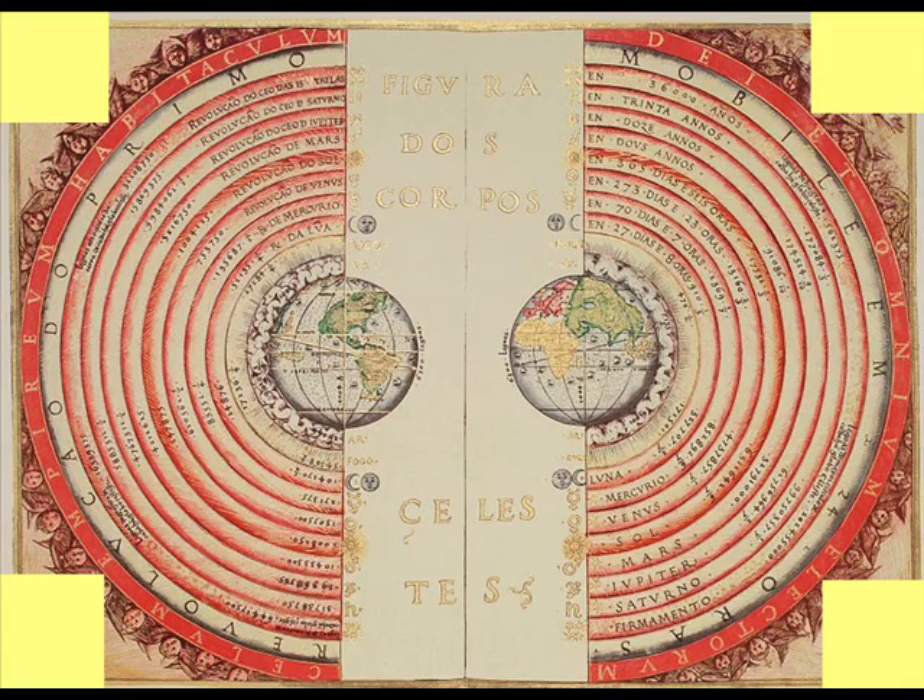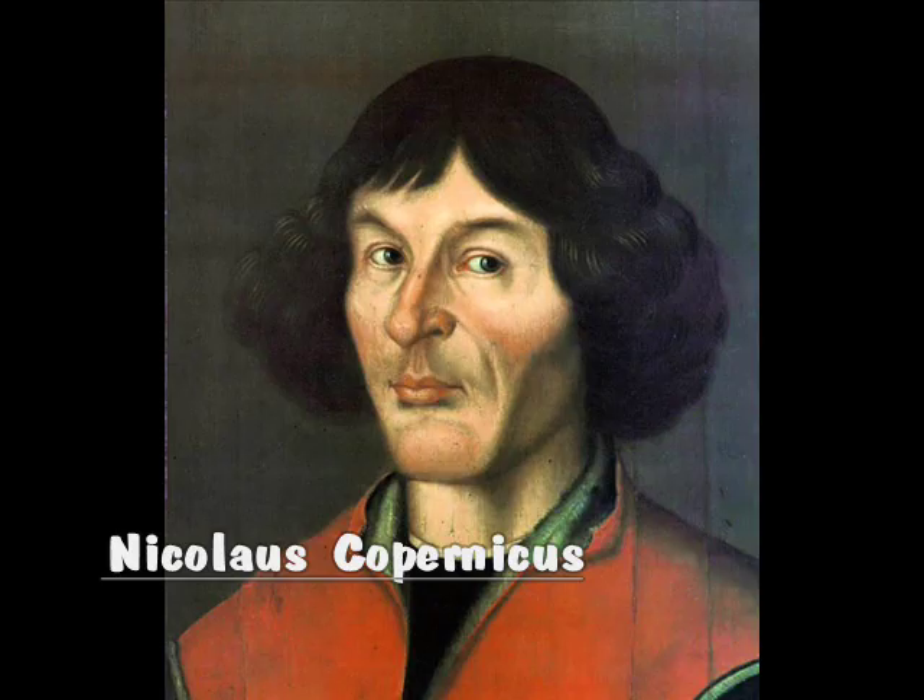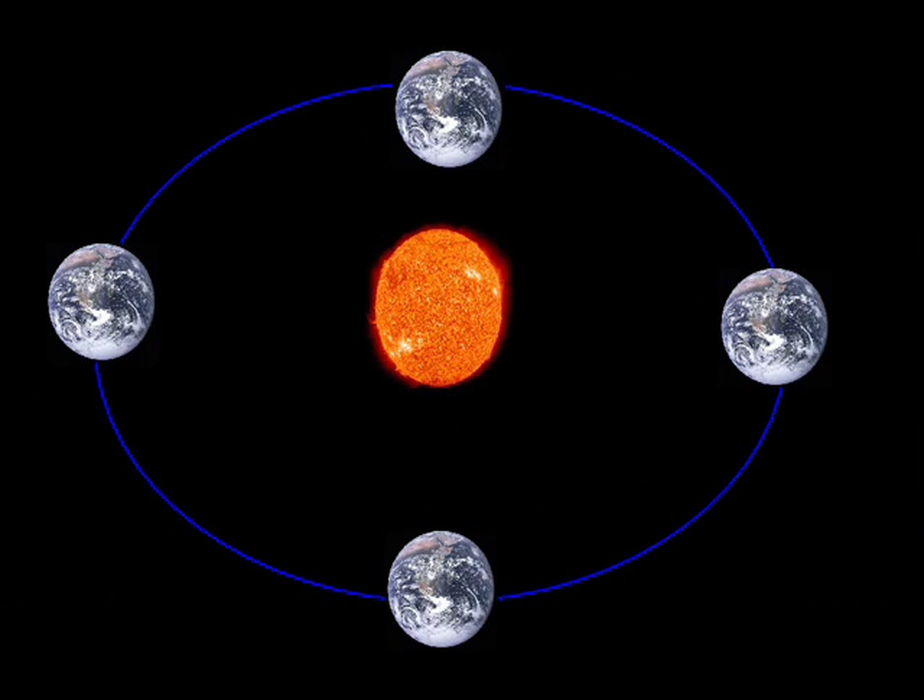Primitive people used to believe that the sun, stars, moon, and planets were attached to a giant globe with the earth in the center. As the globe spun around, this made everything in the sky rotate around the earth. However, a scientist by the name of Copernicus noticed that the planets and stars seemed to move across the night sky in one direction half of the year, and then move the complete opposite direction the other half of the year. The only way for things in the sky to change direction is if the earth is going around the sun.